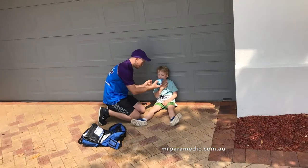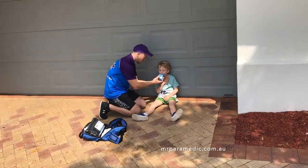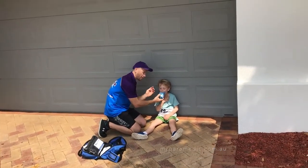Next, sit the person down and ensure they are upright. The diaphragm works best in this position.